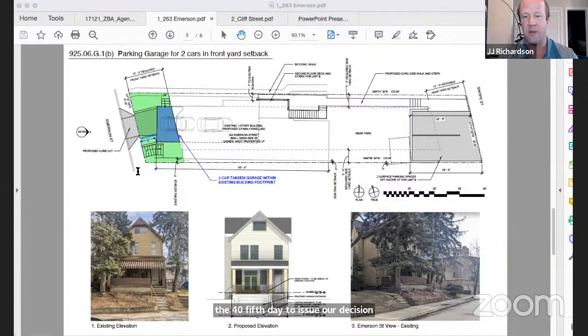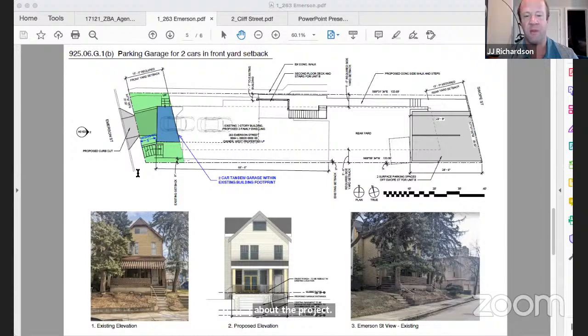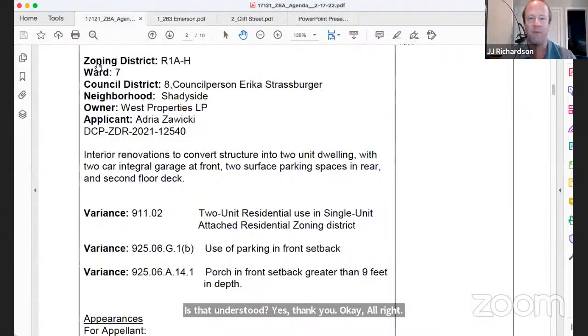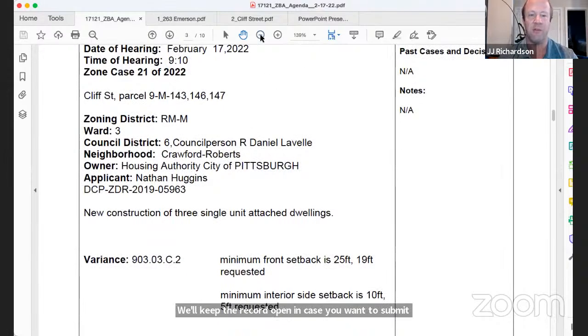The board encourages the owner and applicant to meet with Mr. Resnick and interested neighbors before the 45-day deadline. Any agreements or proposed changes should be submitted in writing for consideration. The ruling will be issued on day 45. The record remains open for additional submissions, and the hearing for 263 Emerson Street concludes.